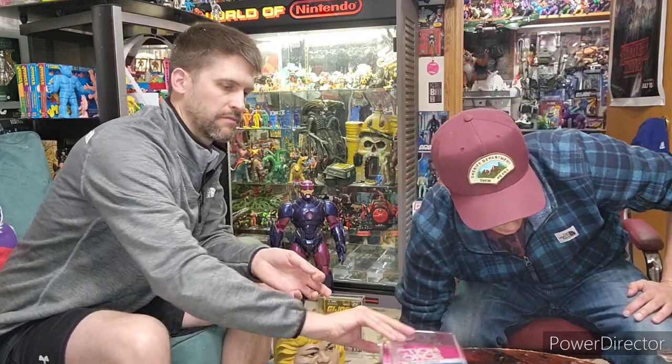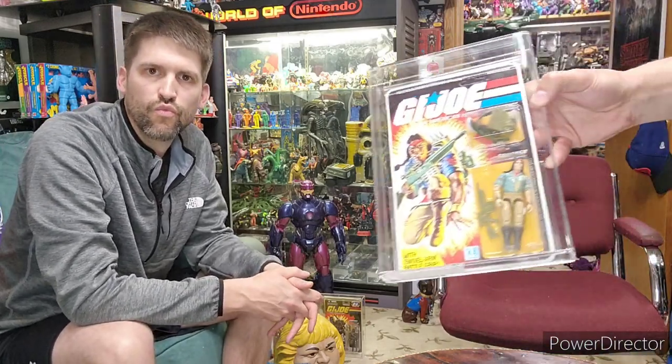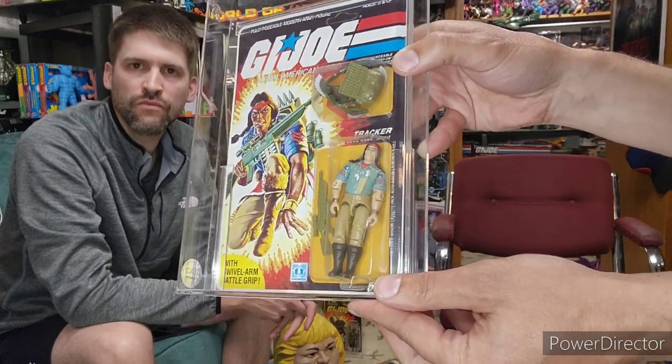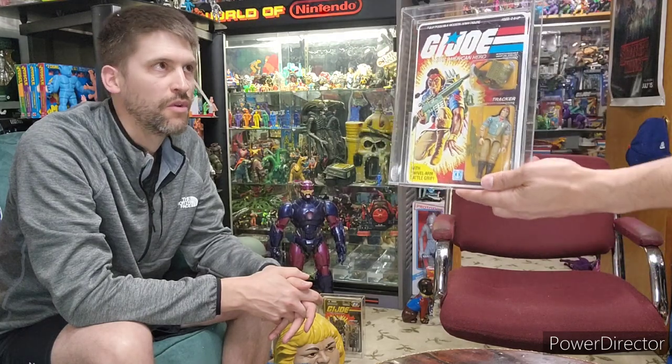Speaking of provenance, let's go into this. Staying on the GI Joe train — a Spirit, also known as Tracker, a mint-on-card figure. I think he was '84 or '83. This one is unpunched. I had a chance to buy many mint-on-card figures from an employee that worked for Hasbro many years ago. The employee gave me paperwork saying these weren't just regular run-of-the-mill ones — these were final engineering pilots of the character, and I have the provenance right here.